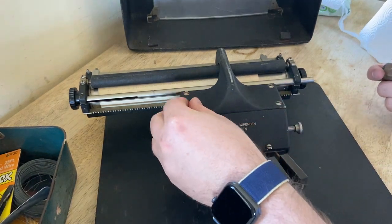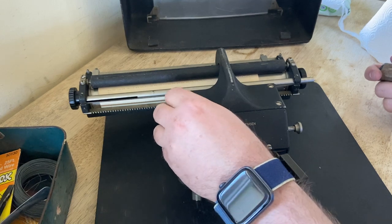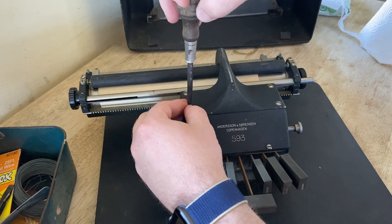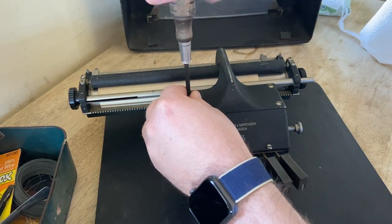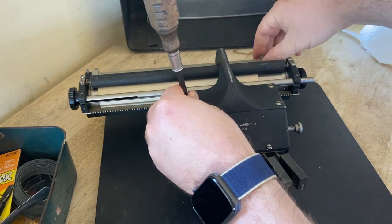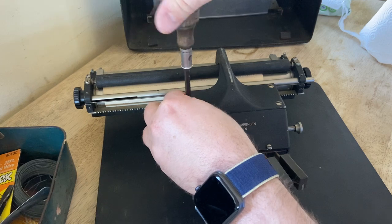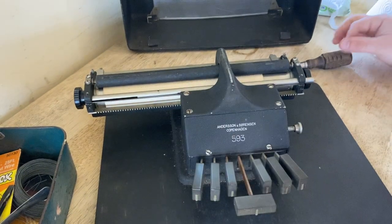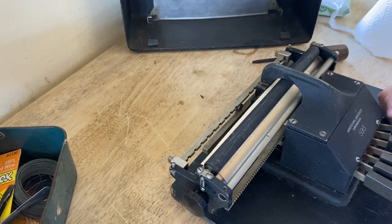This is a cutie — I'm a big fan. It doesn't seem like it's from 1930 to me. It's just so nice, so well-made. It has little margin control things. And in the case it looks like there's a paper tray that you can somehow attach, but I'm not seeing how that works.